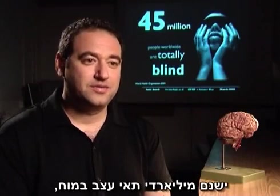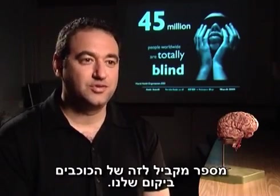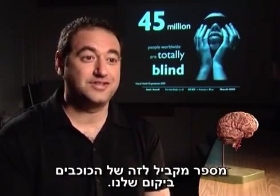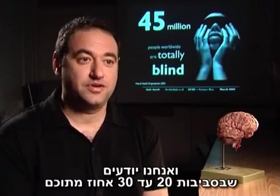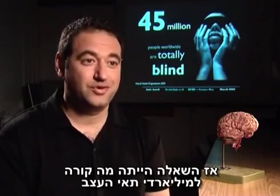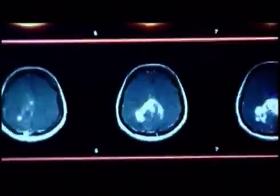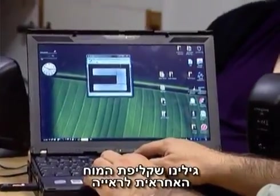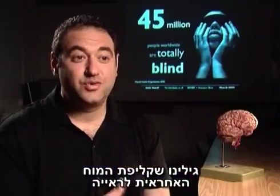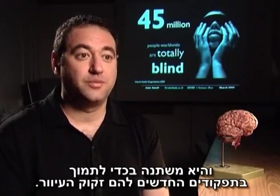There are about 10 to 11 neurons in the brain, which is equivalent to the number of stars in our universe. We know that about 20 to 30% of them are dedicated to vision. So the question was, what happened to these billions of neurons when someone is becoming blind or is born blind? What we found is that the visual cortex is extremely flexible and it changes to support the new functions that the blind need.